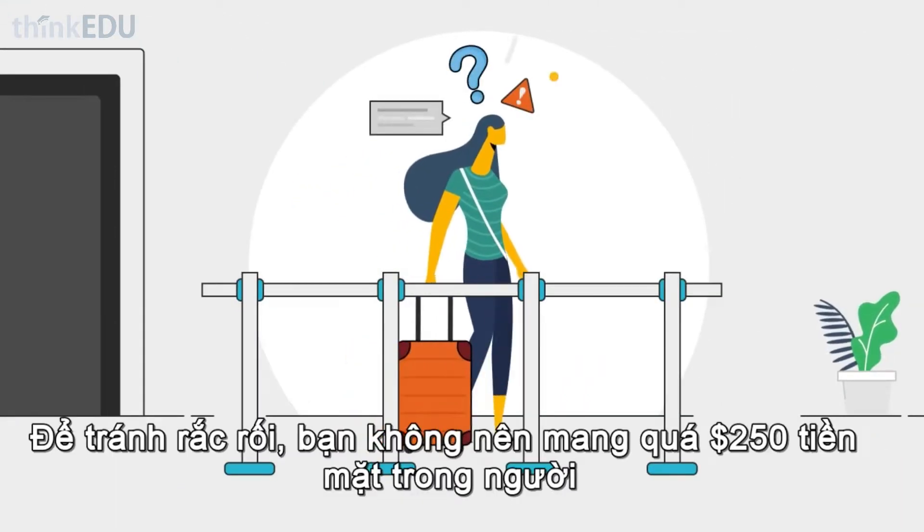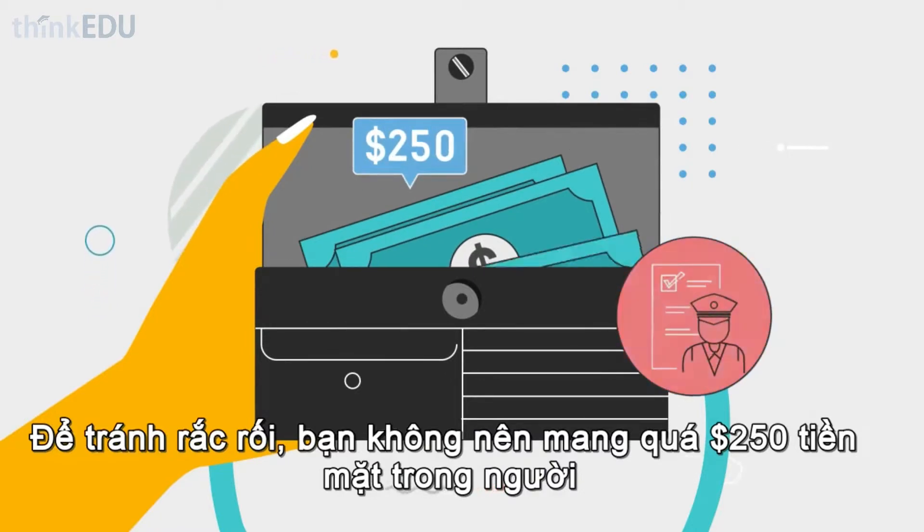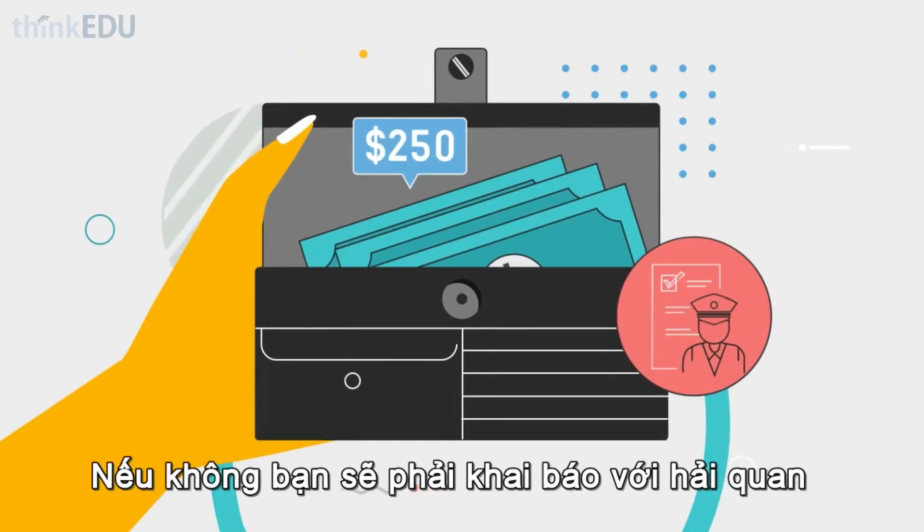To avoid complications, do not bring more than $250 in cash on arrival. Otherwise, make a declaration at customs.